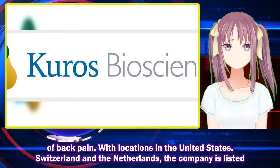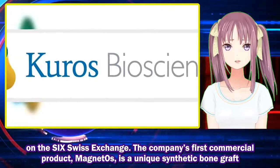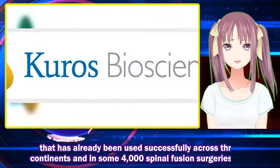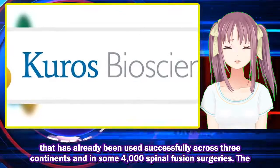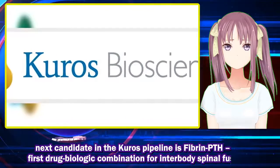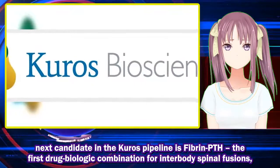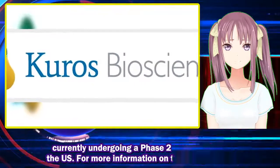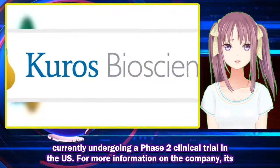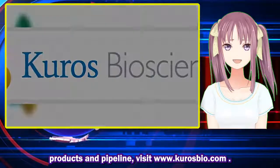With locations in the United States, Switzerland, and the Netherlands, the company is listed on the SIX Swiss Exchange. The company's first commercial product, MagnetOs, is a unique synthetic bone graft that has already been used successfully across three continents and in some four thousand spinal fusion surgeries. The next candidate in the Kuros pipeline is fibrin PTH, the first drug-biologic combination for interbody spinal fusions, currently undergoing a Phase 2 clinical trial in the US.